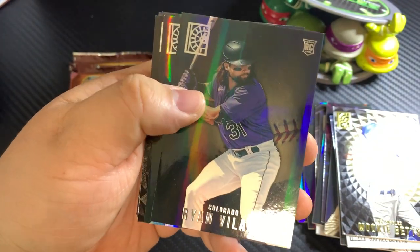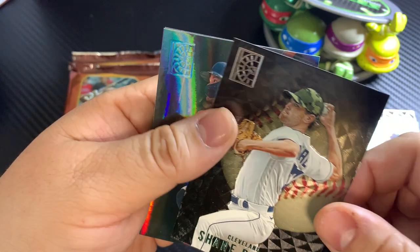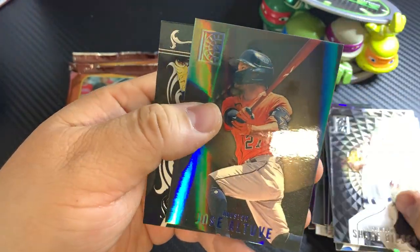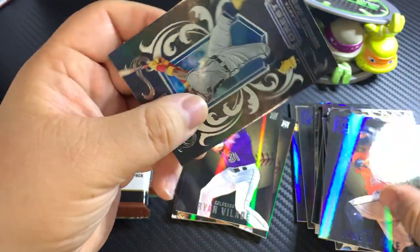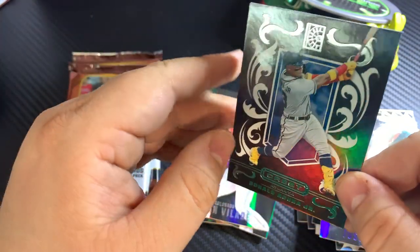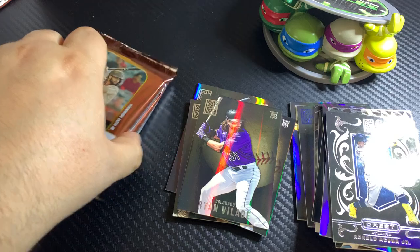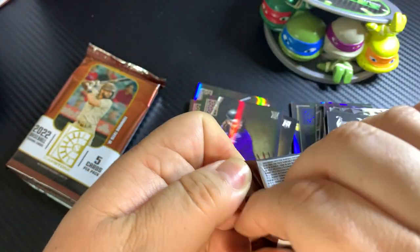Ryan Villotti. Andrew Benintendi. Shane Bieber. So I guess there's another one — I was thinking maybe it was some sort of short print or case hit or something, but no, I guess not. And Acuna.